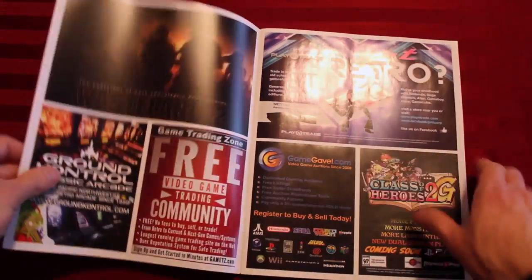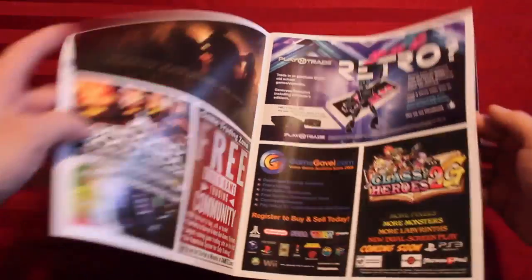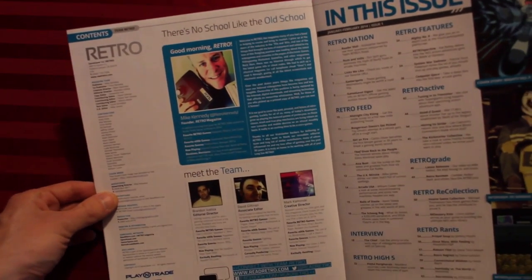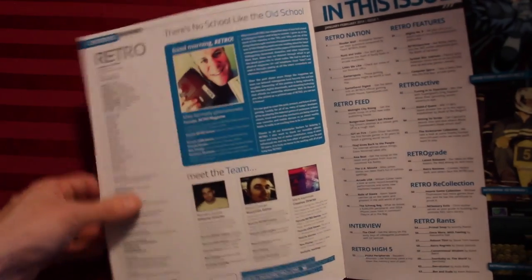Just like any other magazine, you open right up and there are the ads. Print publications are still mostly ad-driven, not subscription-driven, even if it is Kickstarter-funded. So there we have a letter from the editor, Mr. Mike Kennedy.